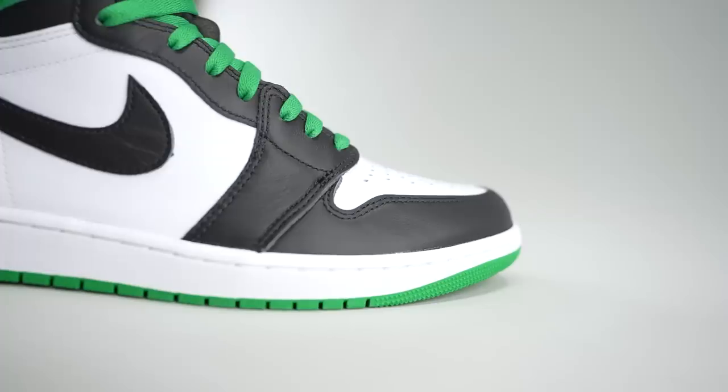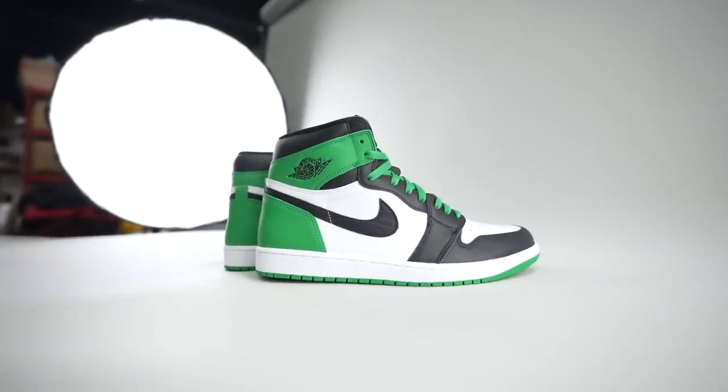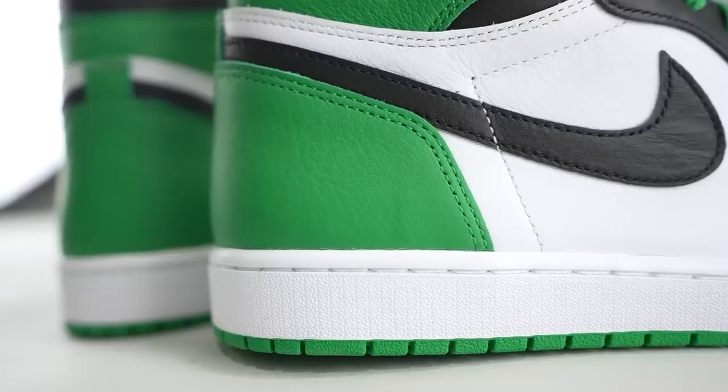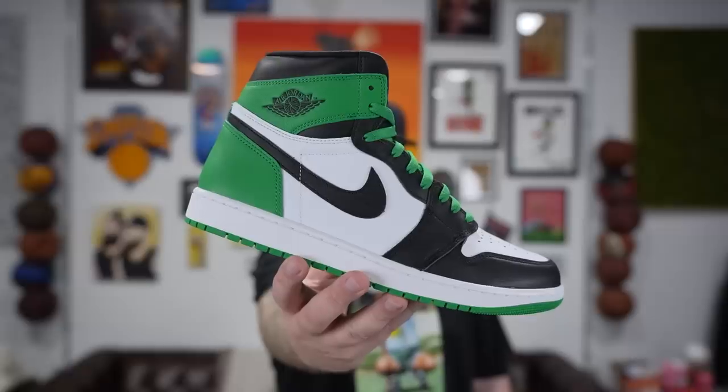Let us know how you feel — what are your thoughts on this colorway? How do you feel about the Jordan 1 now versus a few years ago? Have they fizzled out a little bit for you, or do you still love them? Let us know in the comments below. Thank you for watching — you are very much appreciated. We'll be back tomorrow, same time same place, waiting on another pair of sneakers to come in. Stay tuned!